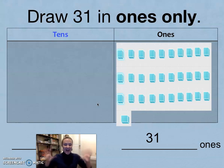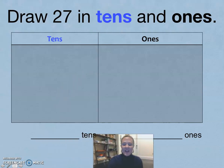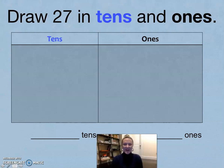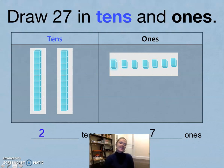Erase your boards. Let's practice one more. Show me 27 in tens and ones. Look at the tens place. If you need more time, pause, otherwise let's compare. 27 has two tens and one, two, three, four, five, six, seven — seven ones. Go ahead and fill that out in your chart. 27 has two tens and seven ones.